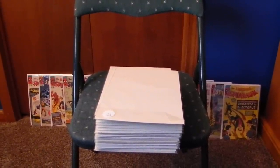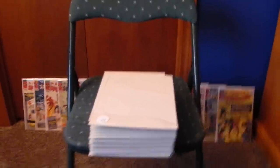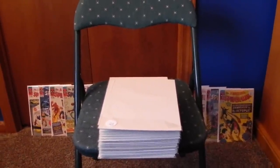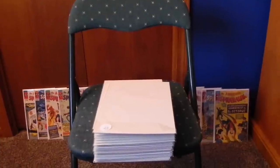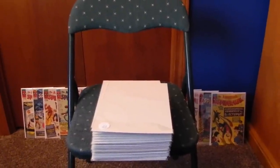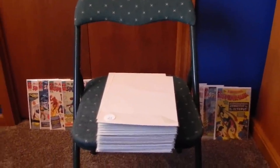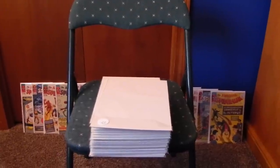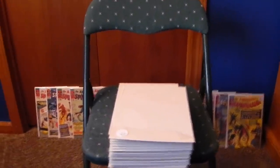He gave me a shoe box full of them, and I had a lot of good ones in it. When he found out there were a lot of good ones, he got another box and brought that over — had absolutely nothing in it. Well, these are the ones that I kept. A bunch of the DCs and Dells and stuff like that I sold off last year on eBay. So let's get right to it.